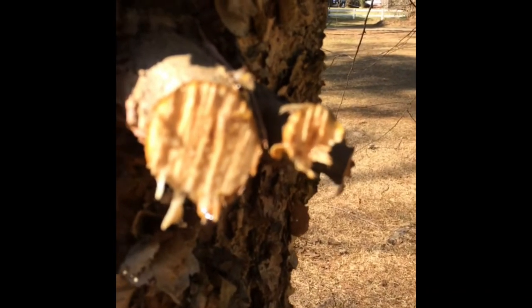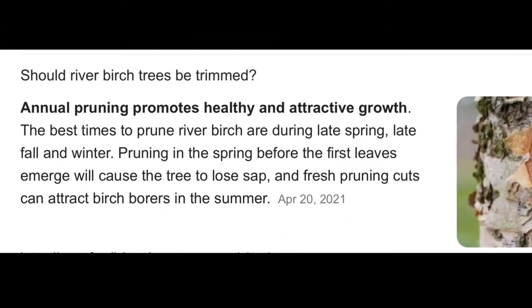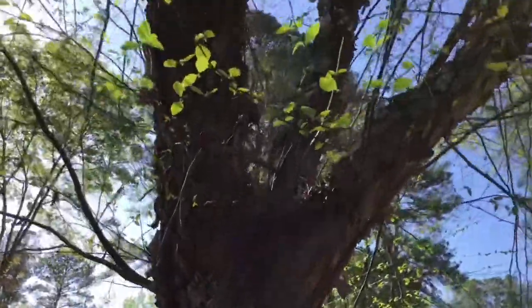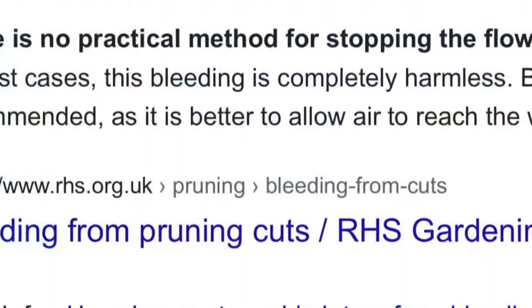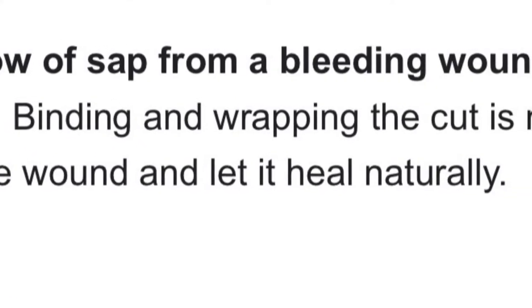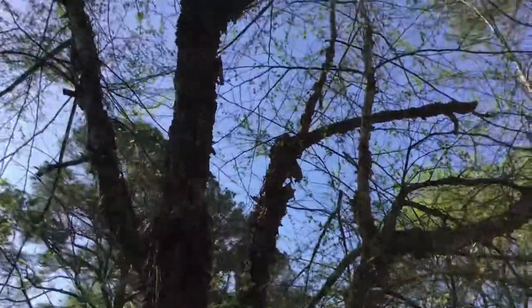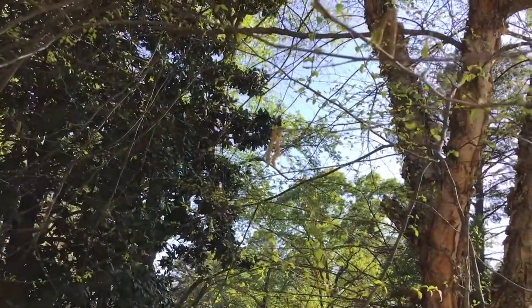Kind of like maple syrup. I also found out that it's okay to prune your river birch in the springtime — that's actually the best time to prune it — and that this bleeding, weeping, leaking is not unusual. There's no need to wrap your tree or try to stop the leaking; it's better to let air get to those wounds so it can dry up naturally. I love my river birch, and I was happy to know that I didn't harm it by causing this leaking or bleeding.